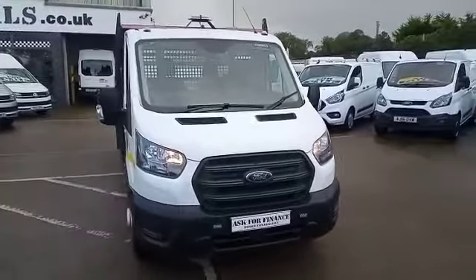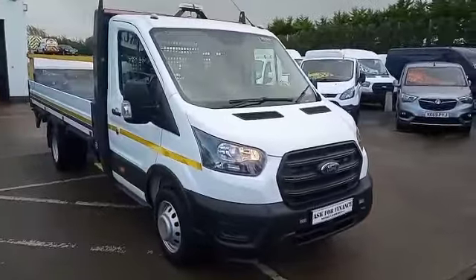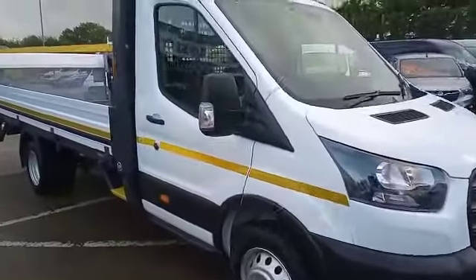So let me show you around. As you can see, we've got an LED beacon on the roof, front strobes and rear strobes as well, side markings. And let me show you into the cab.